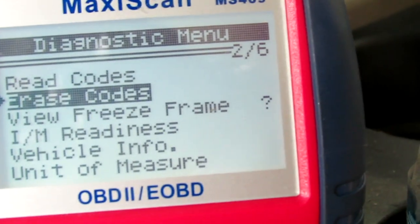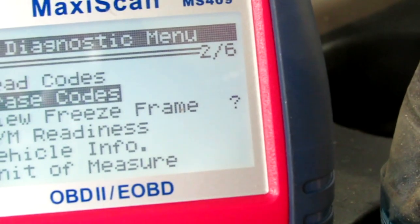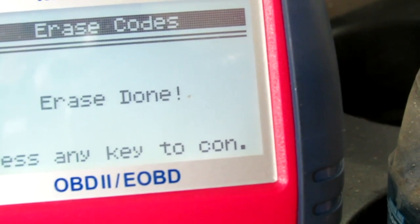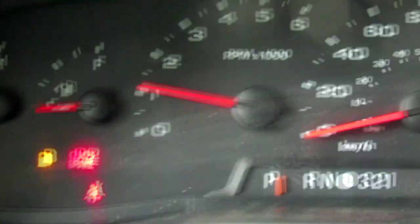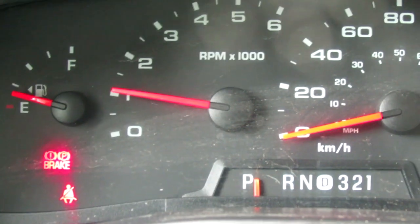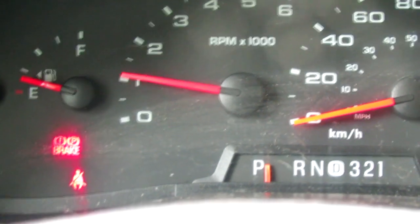I can still continue on my camping trip that I've scheduled coming up in the next little while. Let's erase the code and see what happens. Okay, let's see if the code still comes up.